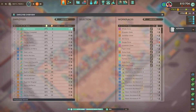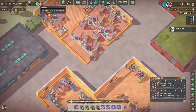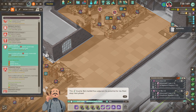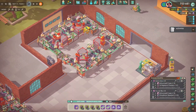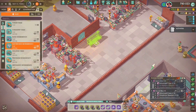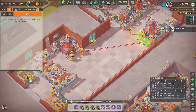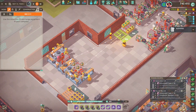I wanted to do some business development and get employee skills — specifically walking speed increased by 50% since we have so many courier routes. However, I discovered that workers need skill points earned through work, and skills also cost success points. We just didn't have enough of those, so I decided not to pursue that for now.